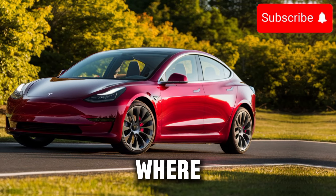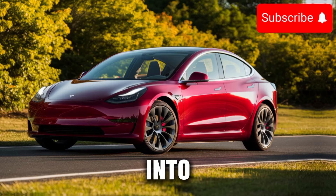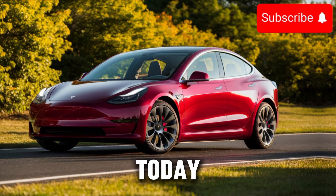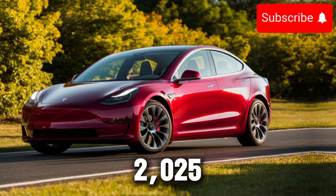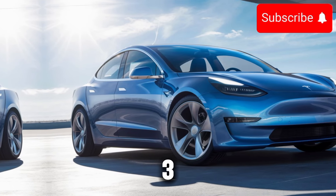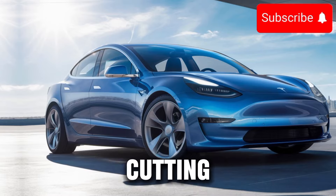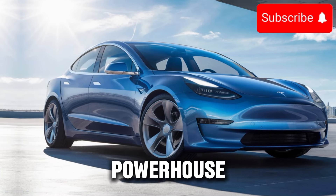Welcome to CarTrend, where we bring you the latest updates, reviews, and insights into the automotive industry. Today, we're diving into one of the most anticipated vehicles of the year: the 2025 Tesla Model 3. From its sleek design to its cutting-edge technology, there's a lot to unpack with this electric powerhouse.